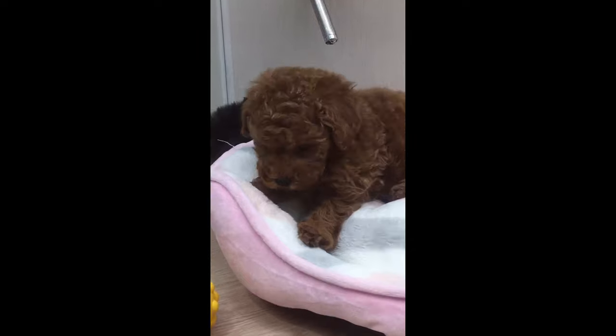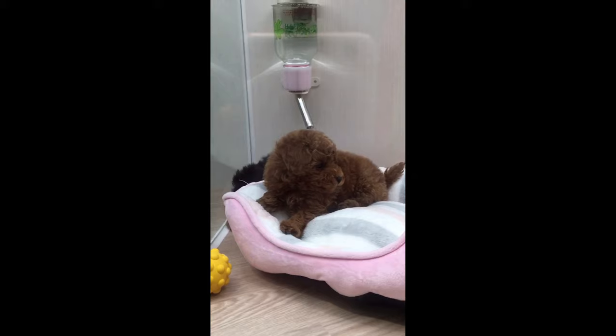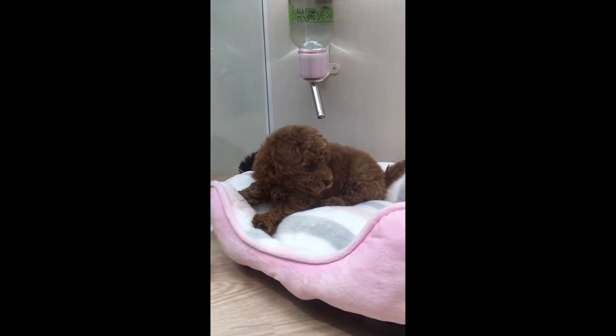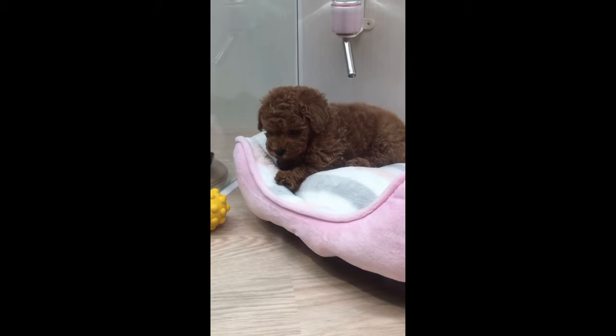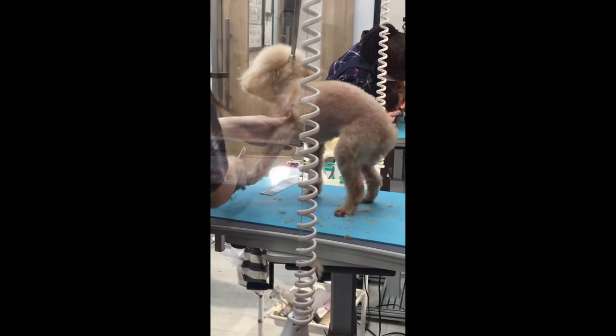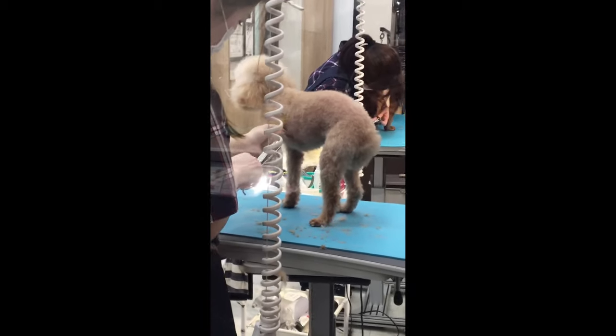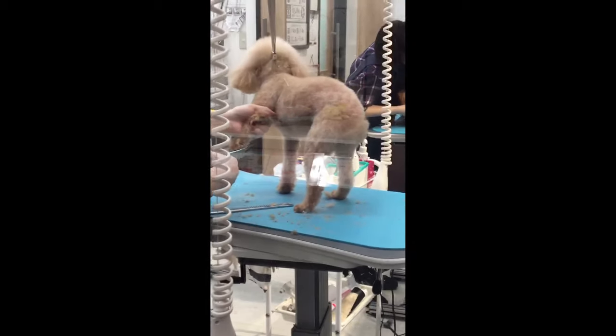Nevertheless, the malleable and aristocratic animals have their disadvantages. Specialists involved in breeding miniature poodles highlight several negative qualities in the character, behavior, and lifestyle of dogs. The disadvantages of this breed include long and difficult adaptation to new living conditions.